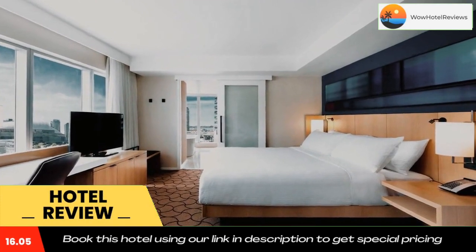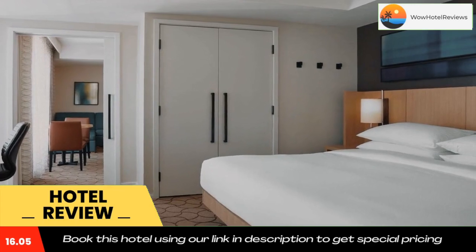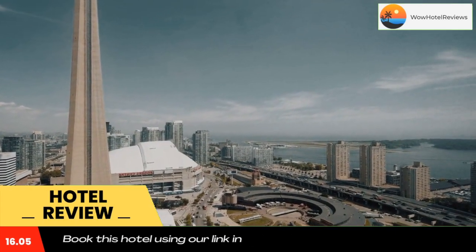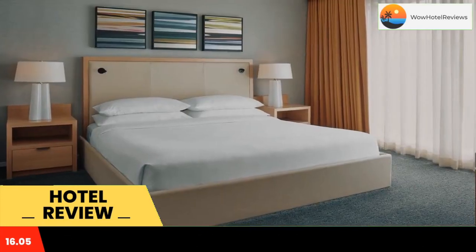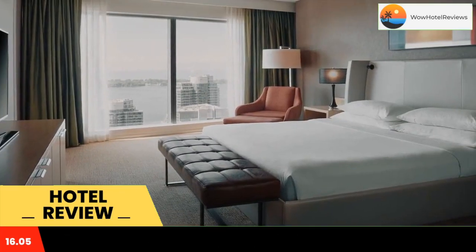Located in the heart of downtown Toronto, the Delta Toronto Hotel features spacious rooms, an indoor heated pool and hot tub, and free Wi-Fi. The Delta Toronto is just steps away from the city's top attractions and sites including the CN Tower, Scotiabank Arena, Rogers Centre, and Ripley's Aquarium of Canada.